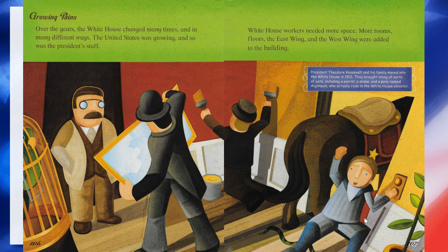Growing pains. Over the years, the White House changed many times and in many different ways. The United States was growing, and so was the president's staff. The White House workers needed more space — more rooms, more floors. The East Wing and the West Wing were added to the building. President Theodore Roosevelt and his family moved into the White House in 1901. They brought along all sorts of pets, including a parrot, a snake, and a pony named Algonquin, who actually rode in the White House elevator. I have a cat sitting right here next to me being a little bit obnoxious, so I apologize for both of my cats and their meowing at each other.